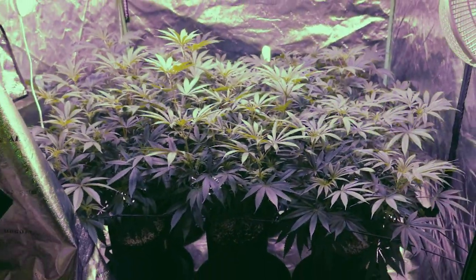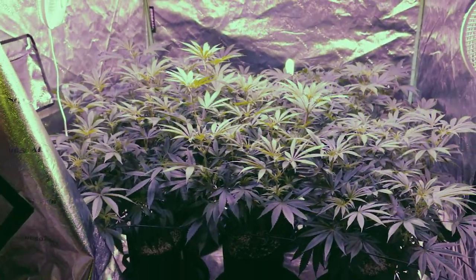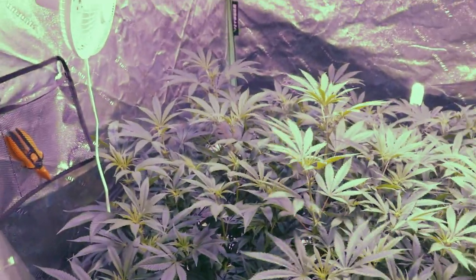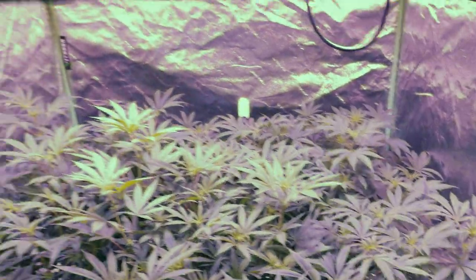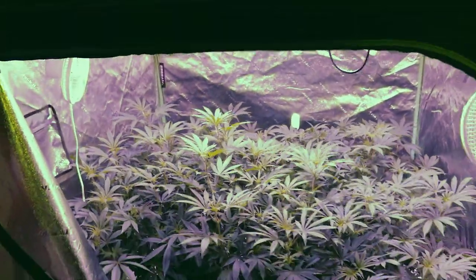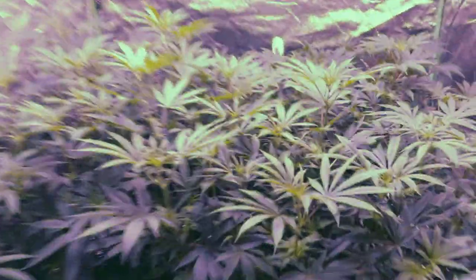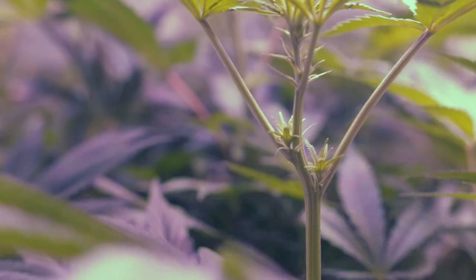We are only one week into flower right now and these bad boys — I should say bad ladies — have exploded. We have now figured out that one, two, three, four, five of our plants are females. The one right in the middle back there has not shown a sign one way or another, but we do have five out of six that are confirmed females so far. They all got these nice little white pistils coming out.